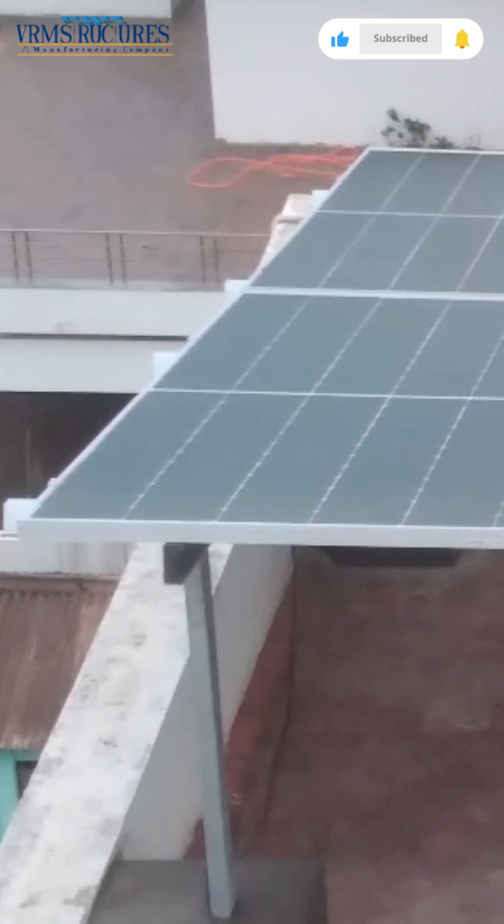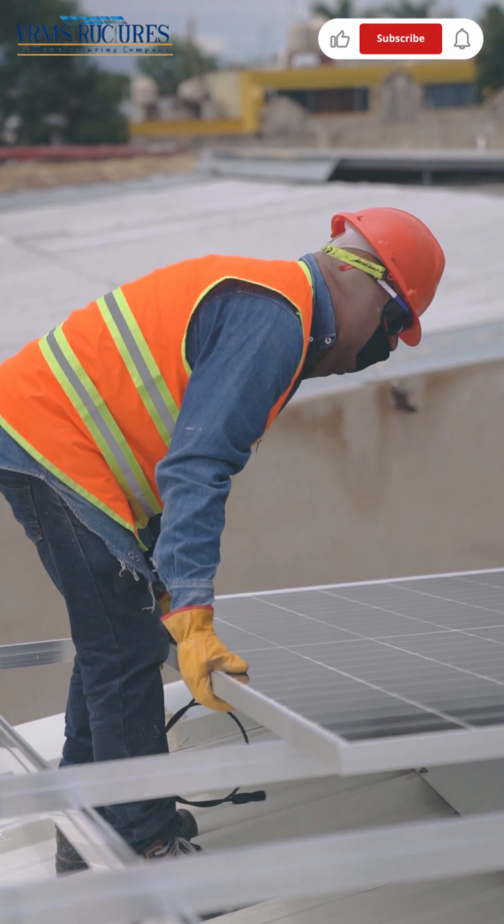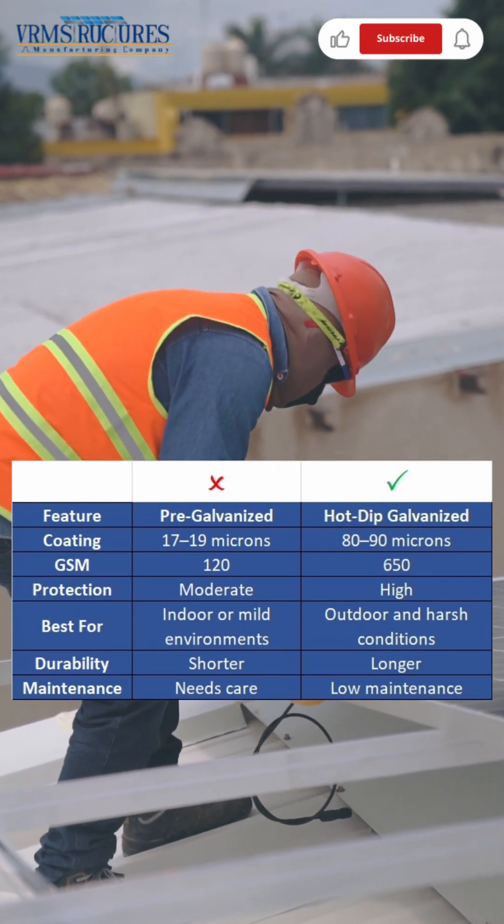Invest smart, invest in quality and secure the future of your solar projects. Trust VRM Structures for strong, reliable and long-lasting solar infrastructure.